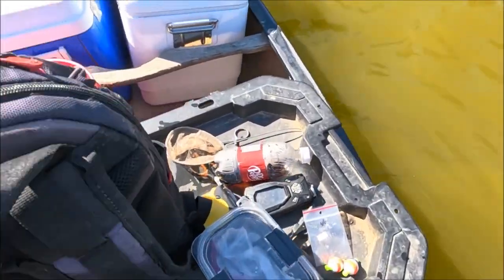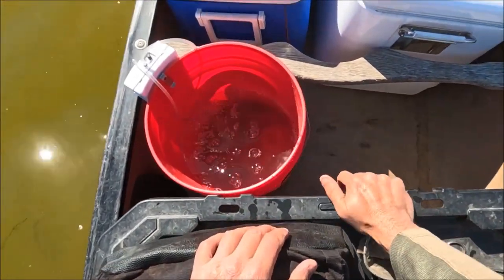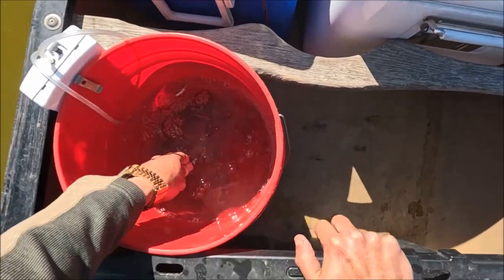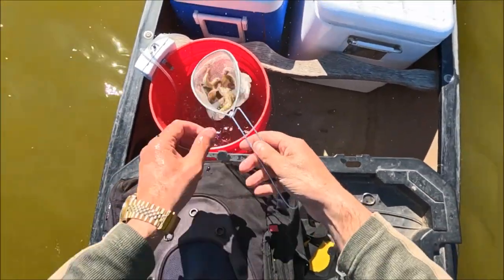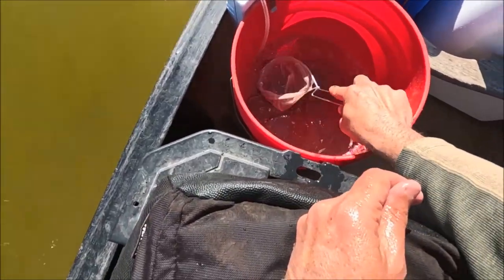We ended up doing really good, and you don't got to thin through the crappie here — that's the good thing. Every time you get one it's a keeper; it ain't like some of them are seven or eight or nine inches. They're all twelve — every dang one.